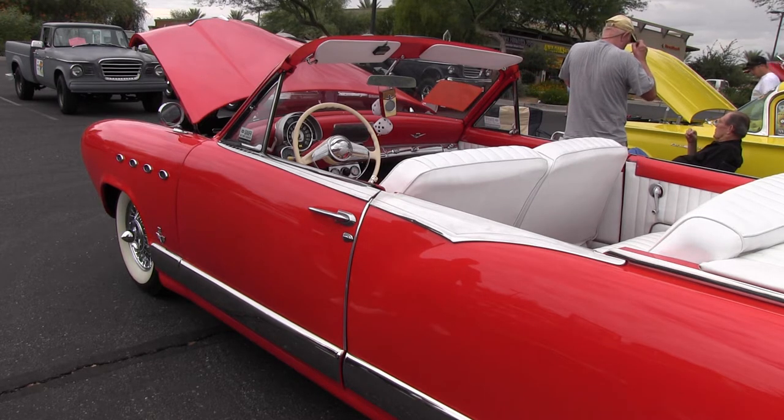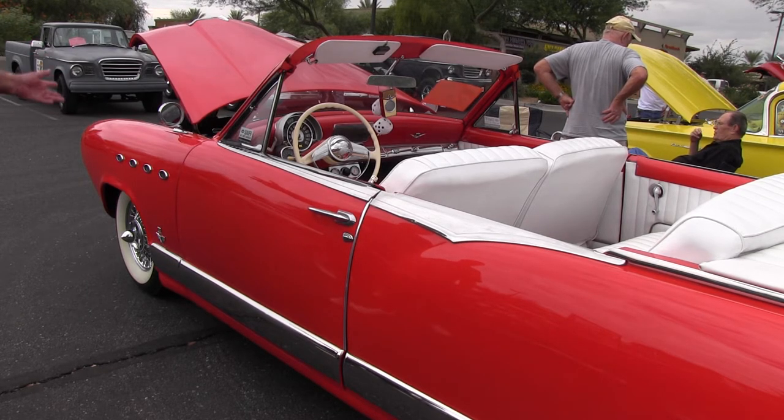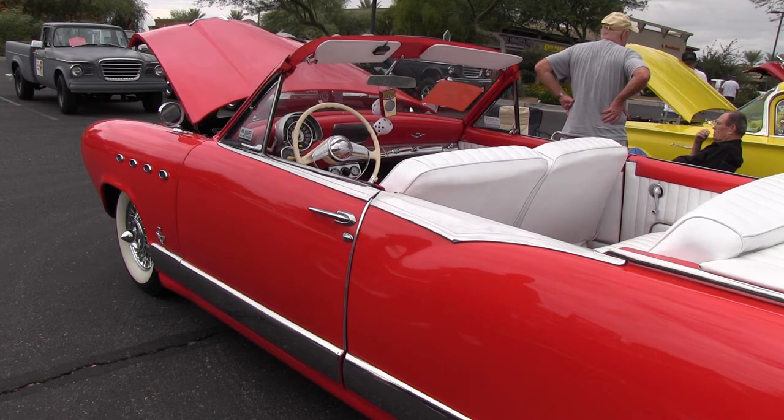But it's really unique. All the trim and everything is stock. The only custom touches are the interior, the removal of the top, and of course the drivetrain. Other than that it's got Kelsey Hayes wire wheels — just a real old '50s cruiser. Very nice. Thank you.